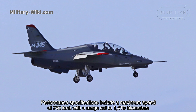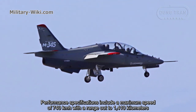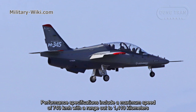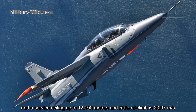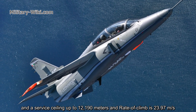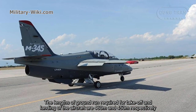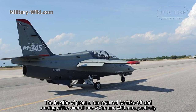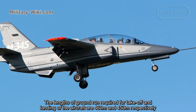Performance specifications include a maximum speed of 740 kilometers per hour, with a range of 1,410 kilometers, a service ceiling of up to 12,190 meters, and a rate of climb of 23.97 meters per second. The ground run required for takeoff and landing are 460 meters and 450 meters respectively.